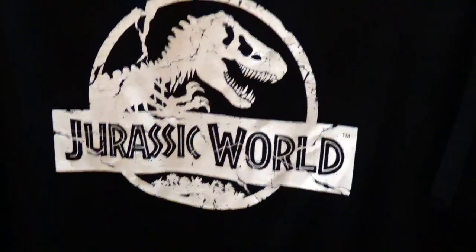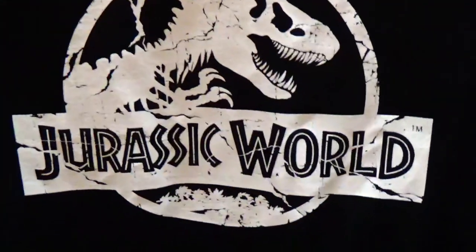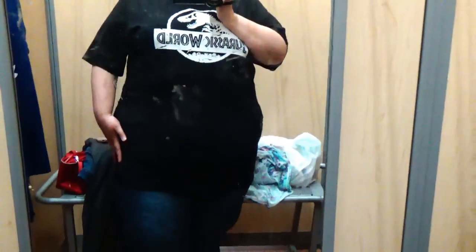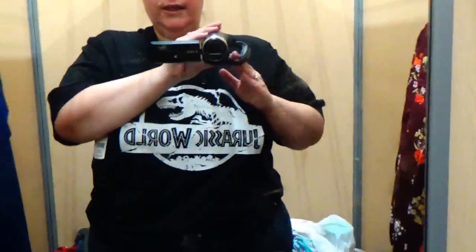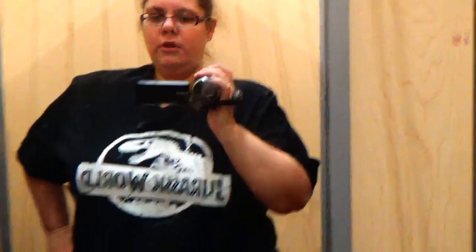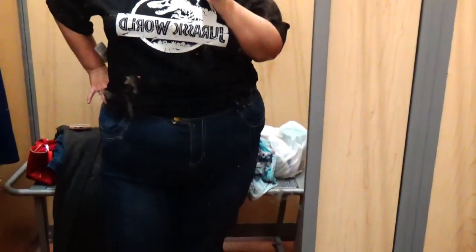Next shirt is a double XL from the men's department at $12 — it's a Jurassic World top. I love this movie, I have all of them. It's a little long, but if I were to purchase this I would probably cut it to more of a crop length — maybe a long crop. I'd probably end up wearing it bunched up at my waist anyway for comfort. I do like it especially for the price.